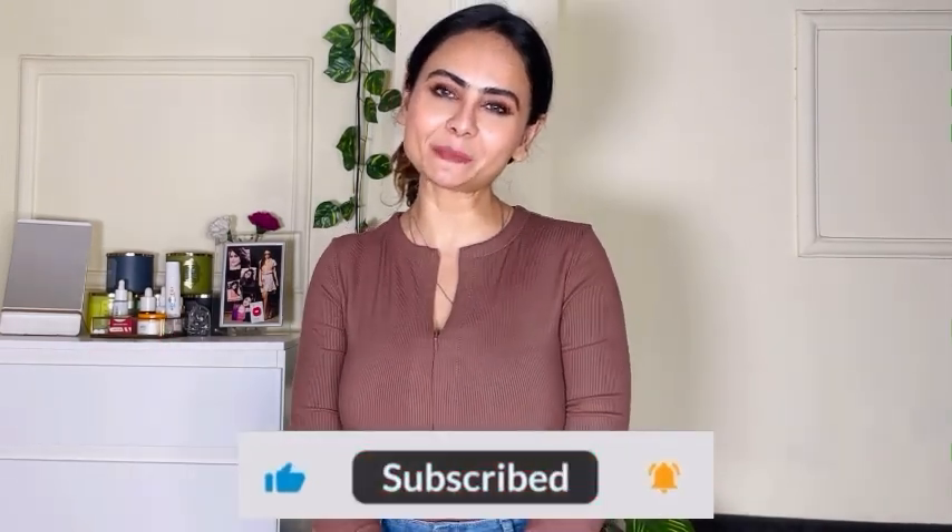If you want to buy any of these products, please check the description box below. If you have already bought any of these, please comment below — I would love to know. I hope you really liked and enjoyed this video. If you liked it, don't forget to hit the like, share, and subscribe button — that means a lot to me. If you have any video suggestions, please comment below and I will try to incorporate them in upcoming videos. I am also super active on Instagram, so please give me a follow there. I will also leave a couple of discount codes in the description box below. I'll see you in my next video — take care and stay safe. Bye.